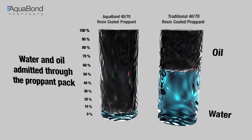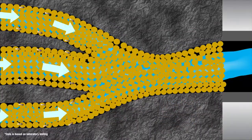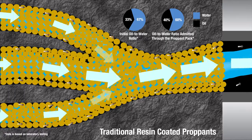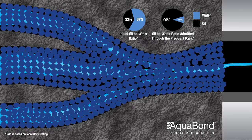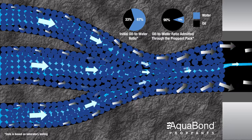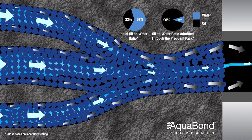Oil and water are typically produced at the surface at ratios similar to those naturally occurring in the reservoir. In fractures using traditional resin-coated proppants, the amount of water and oil flowing through the fractures remains constant. The arrows show the flow out of the fractures and into the wellbore with nearly 60% water and less overall oil. Aquabond proppants have a unique resin chemistry that alters the relative permeability of the proppant pack for preferential flow of hydrocarbons over water, increasing the oil-to-water ratio. Notice how the water decreases as it flows through the proppant pack, allowing an increase in oil flow with less than 10% water.